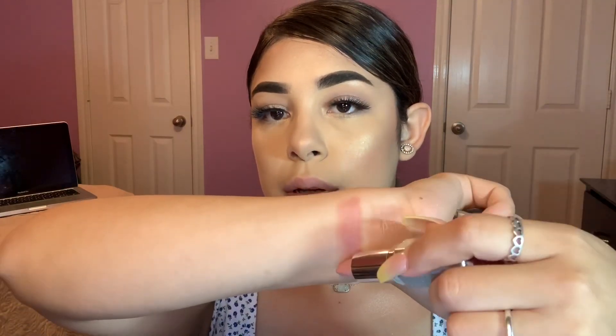Next lipstick we have is As If. I am probably the worst swatcher in the entire world — I don't know how people get them to look so perfect. That is the shade Nude AF next to As If.